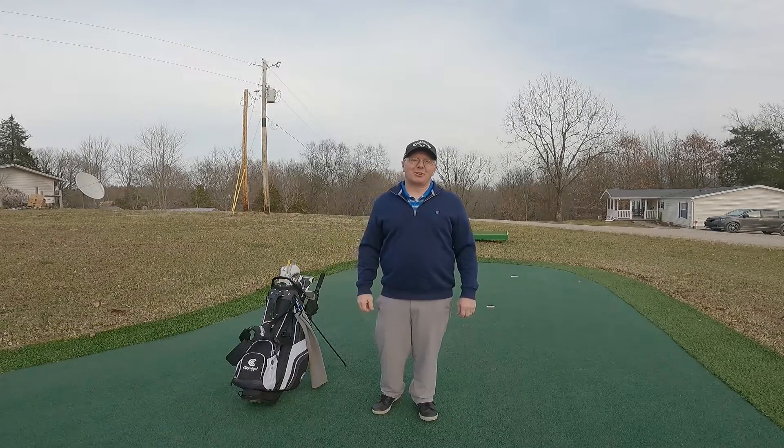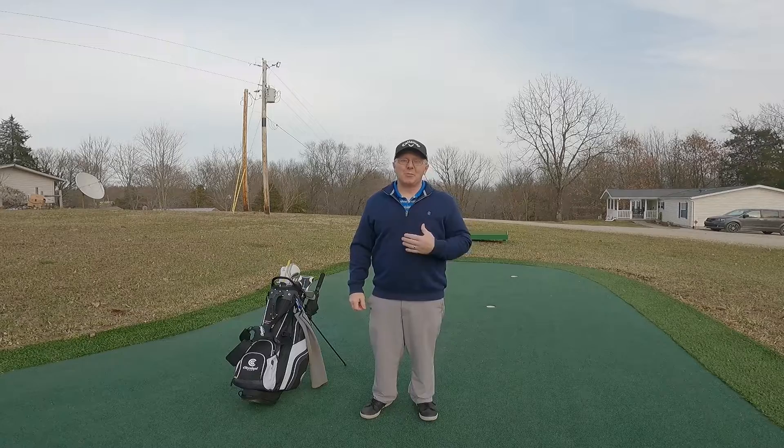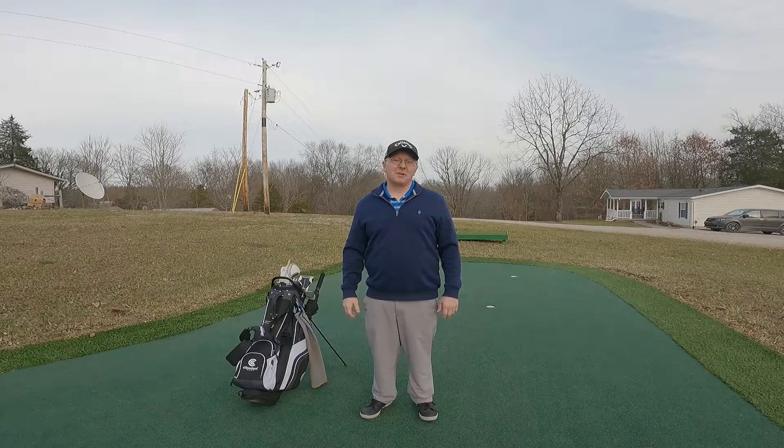Hello everyone and welcome to GIR Golf. My name is Jim and welcome to today's exciting video: New to Golf — Golf Clothing and Equipment.